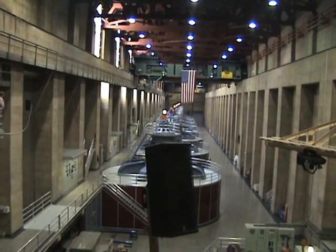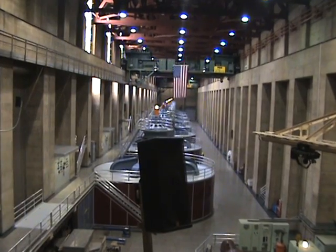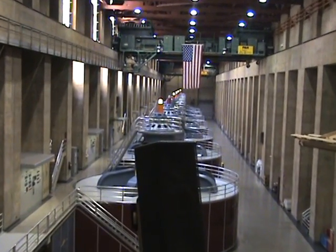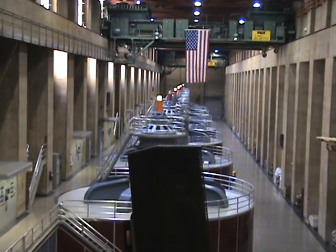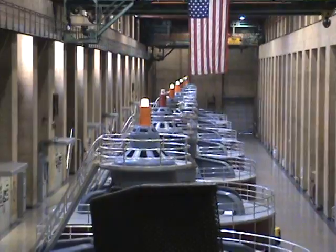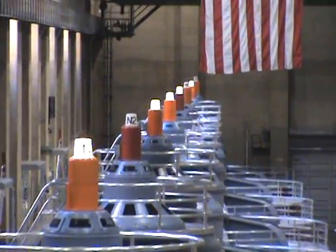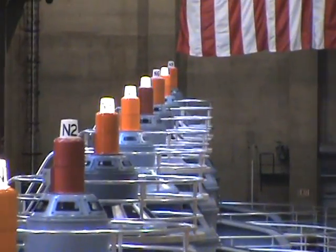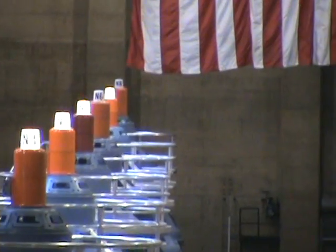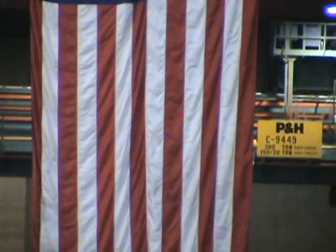This room is 650 feet long, approximately seven stories tall. We actually have an almost identical room over on the Arizona side of the power plant. The only real difference, we do have nine large generators over there, where we have eight here on this side. When all 17 generators are operating, we can produce enough electricity here for over a million homes. That's 2,080 megawatts. We actually send our electricity to three different states.